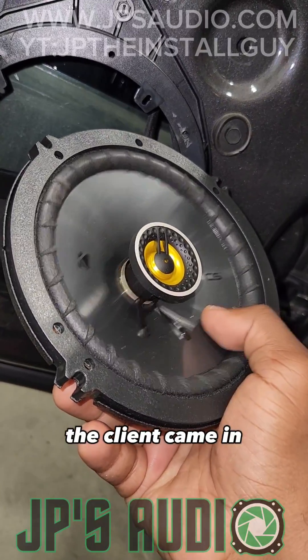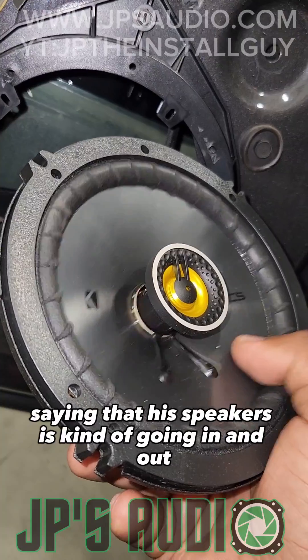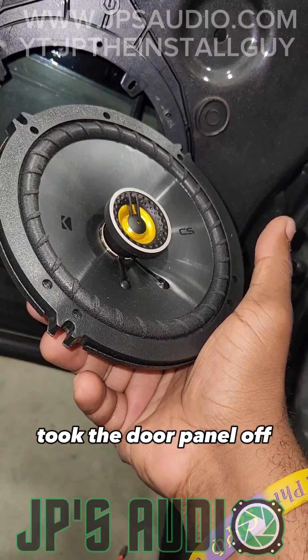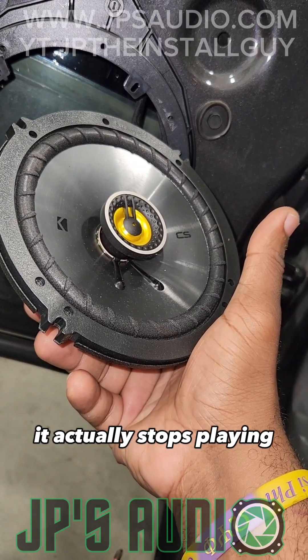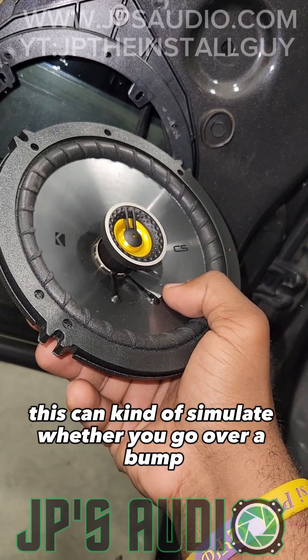What's up y'all, let's fix it. Client came in saying that his speakers are kind of going in and out, so we went ahead and took the door panel off and noticed that while my finger is on it it's playing, and then when my finger gets off of it it actually stops playing.